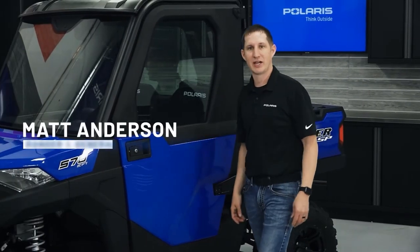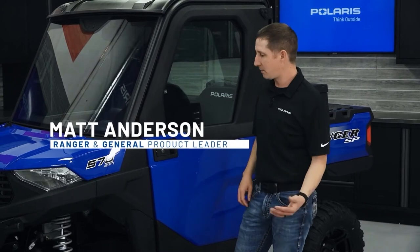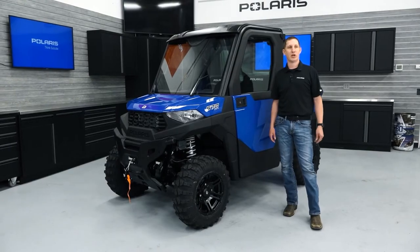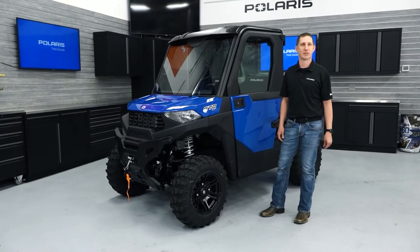Hi, I'm Matt Anderson, product leader for Ranger Accessories here at Polaris. Today, I wanted to highlight some of the products out of the comprehensive accessory portfolio we developed along with the Ranger SP570. These accessories will help you stay more comfortable, get more done, and have more fun with the Ranger SP570.